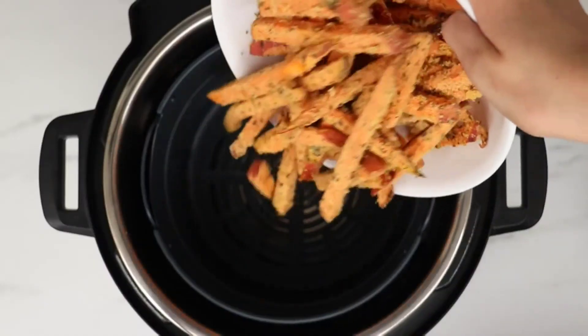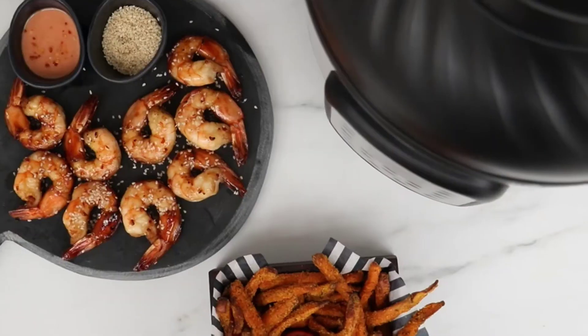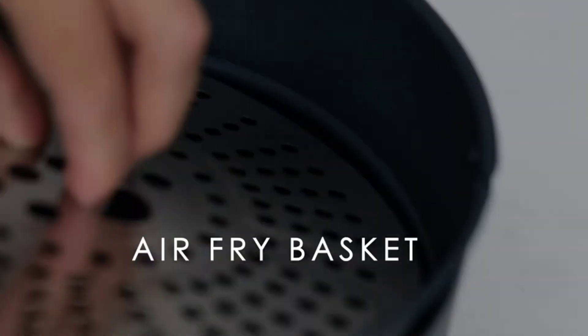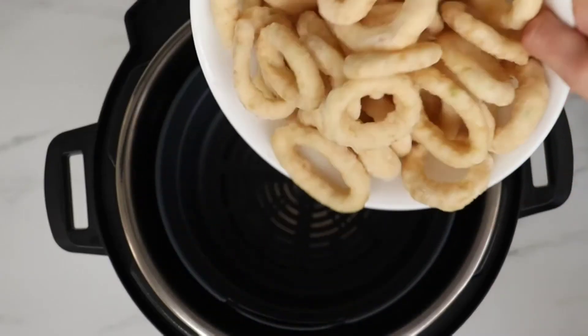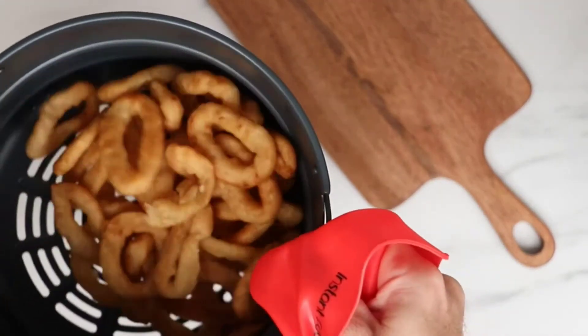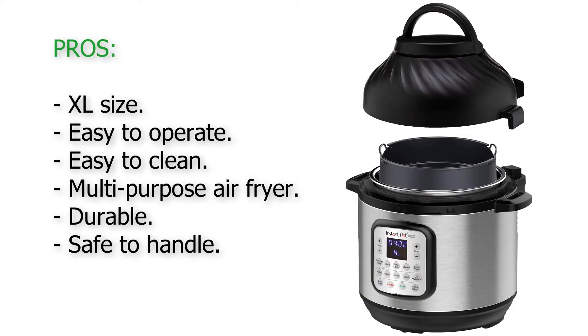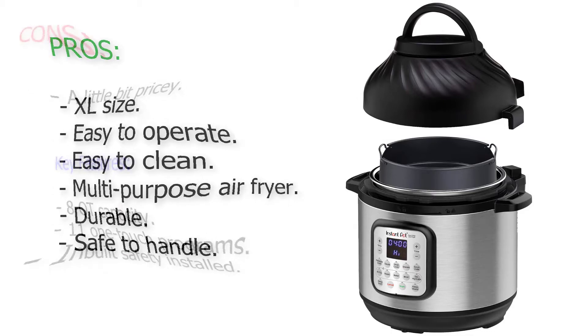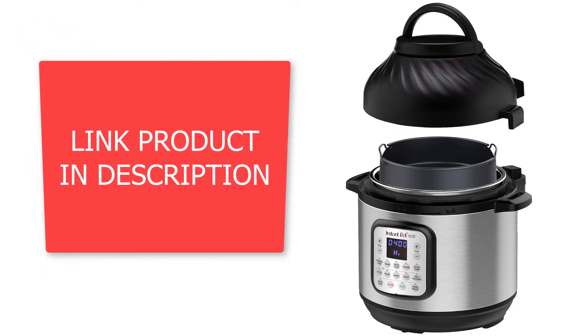You get to choose whichever cooking mode you desire, be it air fry, steam, broil, slow cook, roast, or dehydrate, and more. The 8-quart size capacity of the fryer makes it suitable for family use, plus it is easy to clean and store. Handling it is also not much of a problem as it features handles that are safe to touch when the device is in use. It is well priced for all the many features that it offers.